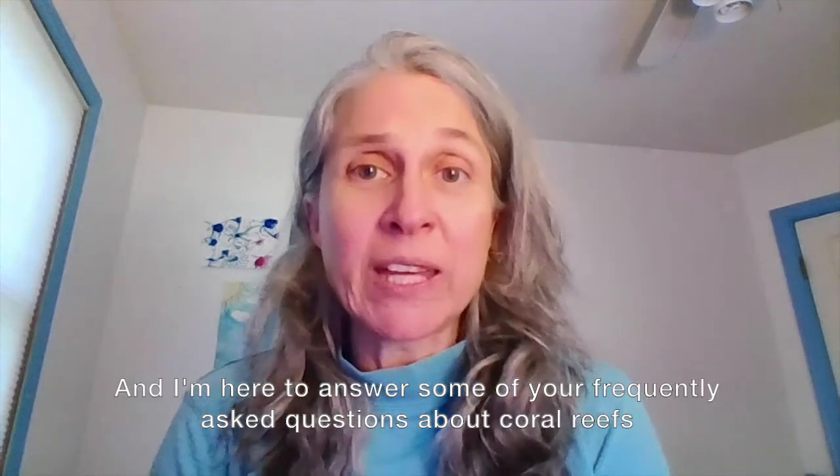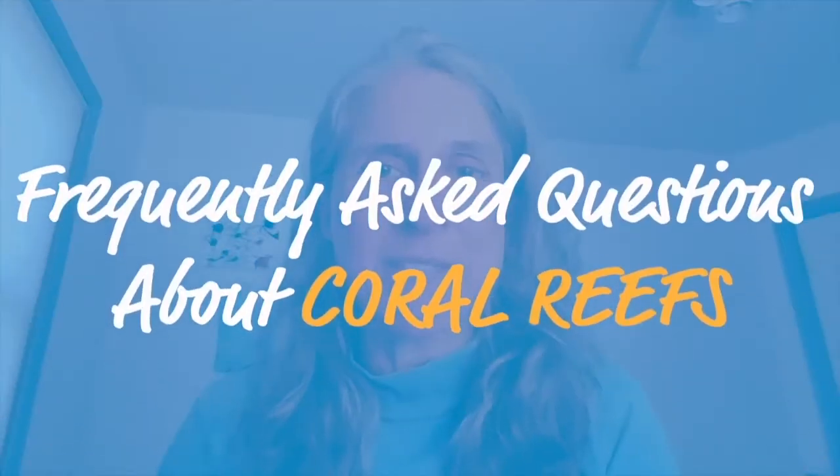I'm Dr. Helen Fox. I'm the Conservation Science Director for the Coral Reef Alliance and I'm here to answer some of your frequently asked questions about coral reefs.